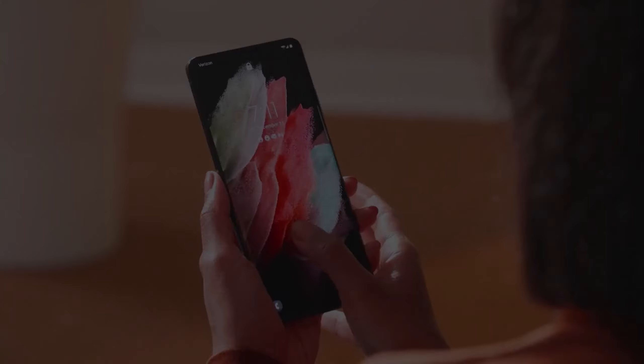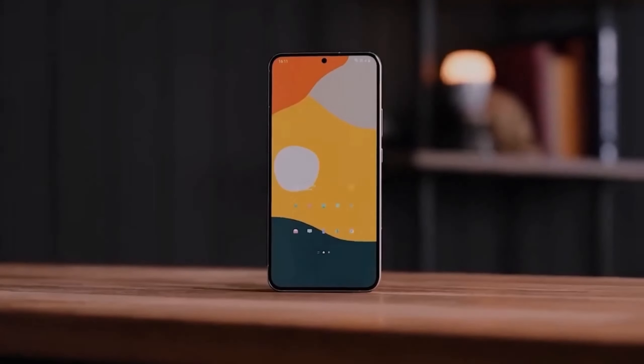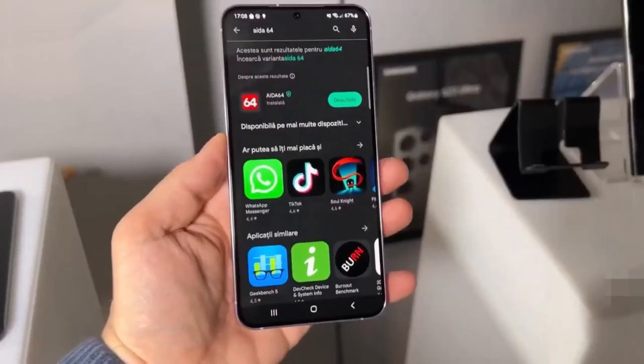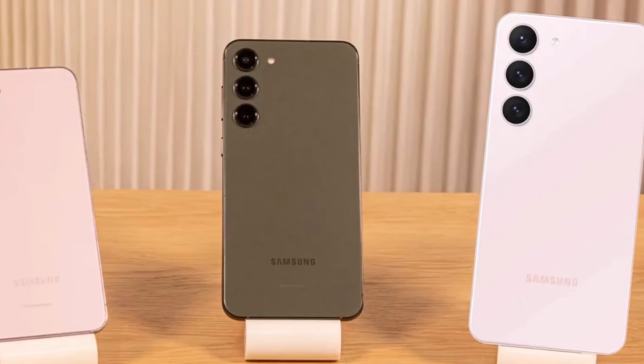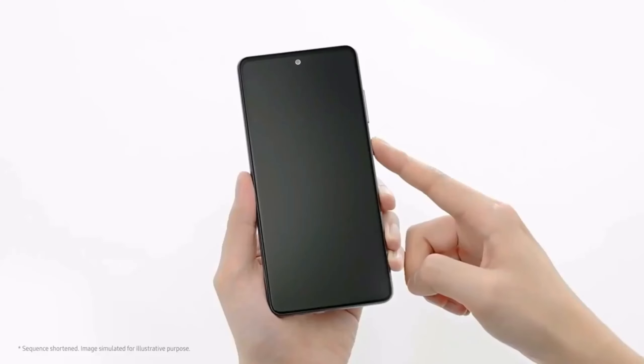Which one to choose? If you're after longer software support, a bigger screen, and better camera features, the S24 Fan Edition is clearly the better option. However, if you're more budget-conscious and don't need the latest upgrades, the S23 Fan Edition still offers great value. What do you prioritize — performance or price? Let me know in the comments.